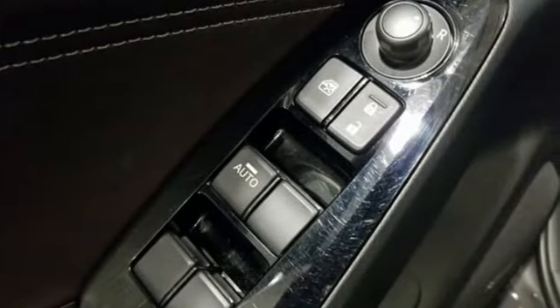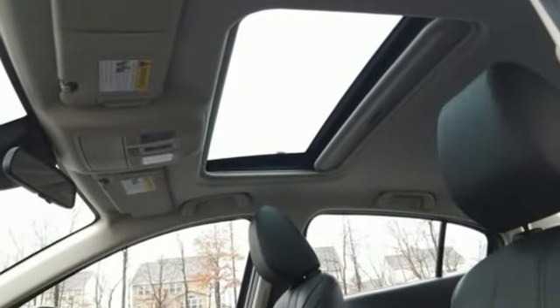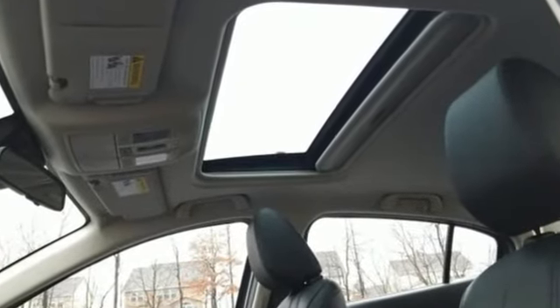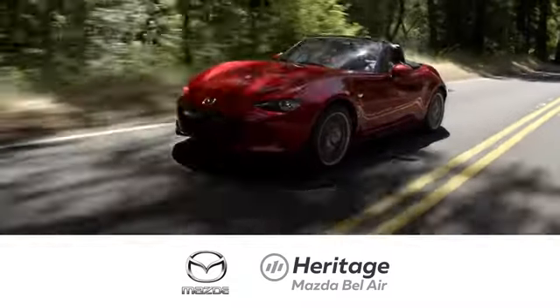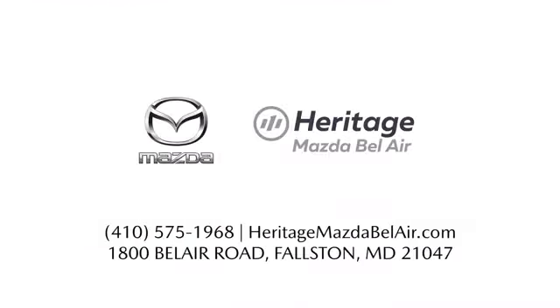With Mazda, driving is what matters most. Driving is believing. Test drive it today. Experience exceptional customer service and shop our extensive inventory of brand new Mazda models at Heritage Mazda of Bel Air.